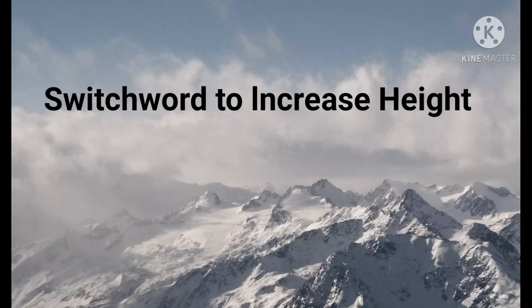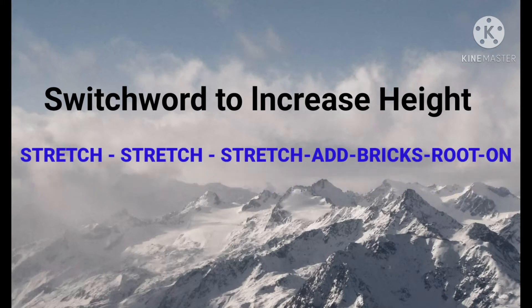So let's see the switch word. The switch word is: stretch, stretch, stretch, add bricks root on.